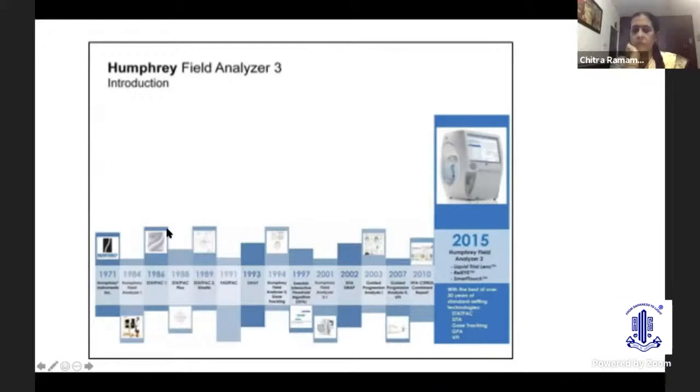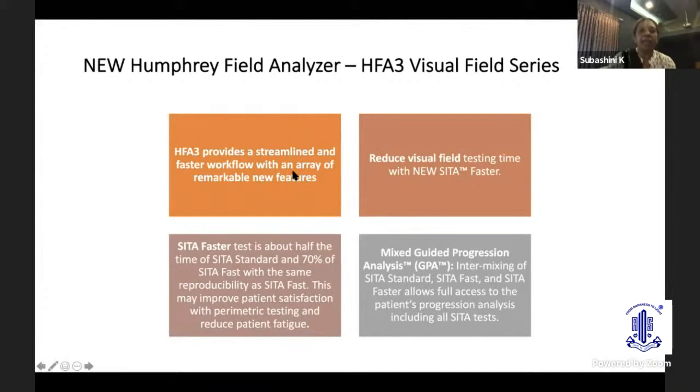Looking at this picture, you can see the evolution of the HFA over the last 50 years. SITA was introduced in 1997, and the GPA was introduced in 2003. The HFA-3 has a very streamlined and faster workflow with many new features, including reduced visual field testing time. The SITA Faster strategy takes about half the testing time of SITA Standard and 70% of SITA Fast, but with the same reproducibility as SITA Fast — improving patient satisfaction and reducing fatigue.